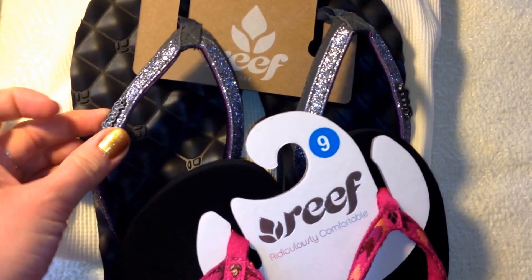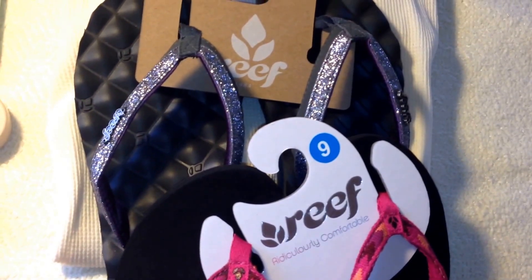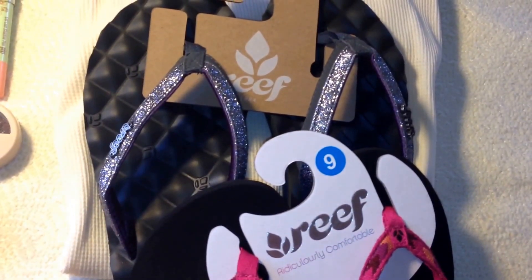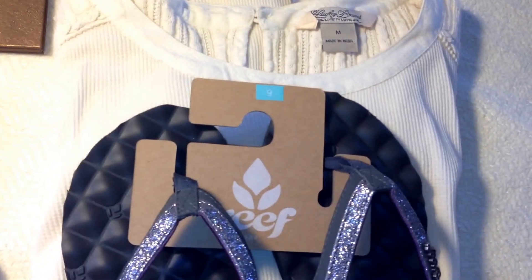The next pair are very glittery with purple on the inside — absolutely beautiful. I have another pair of these but in black leather, and when I saw these I had to get them. As you can see, they're cushioned so they're really comfortable to wear and they last a really long time.